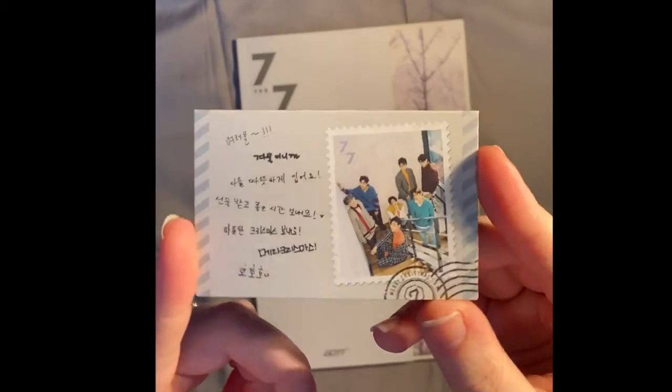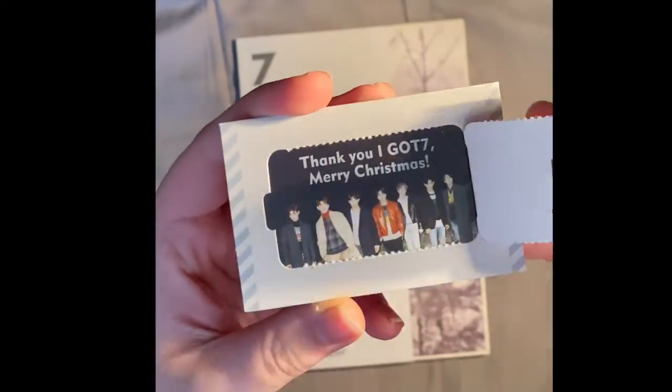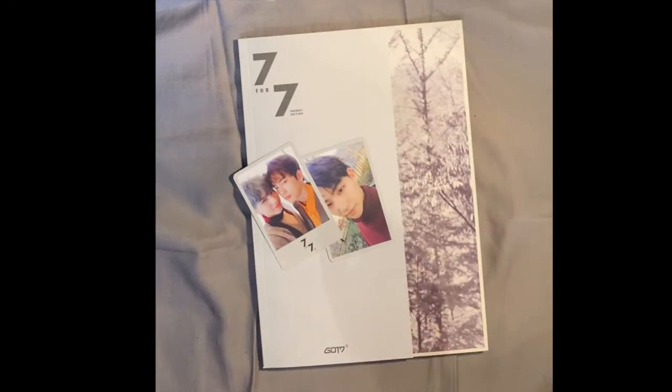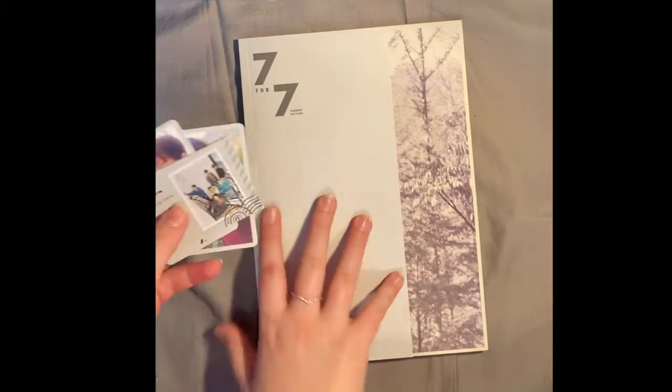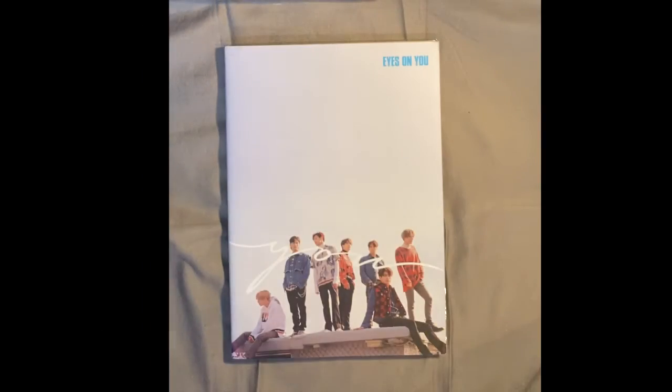There was also this thing here with a little card saying 'Merry Christmas' and when you open the back it said 'Thank you' and 'Merry Christmas.' I think this was Christmas 2019 — I should check. The next album is Eyes on You, which I pre-ordered early so there's a surprise in the back I'll show you.